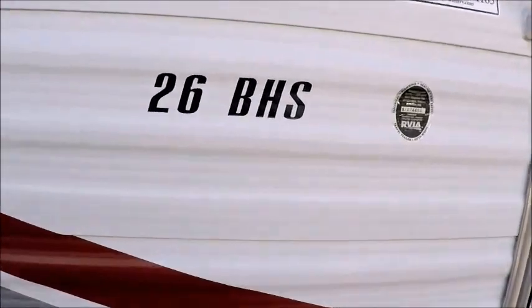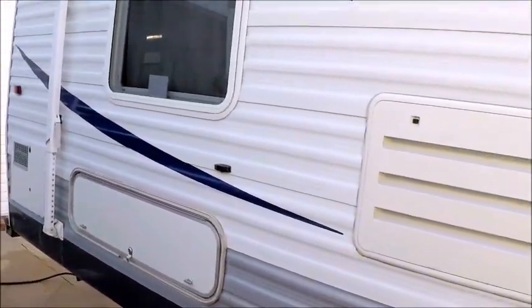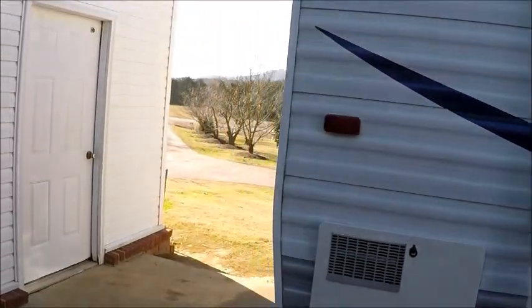It's a 2007. It's a 26 BHS. Tires are excellent. Just overall, the whole outside of the camper looks really, really good. It's got a nice big awning.